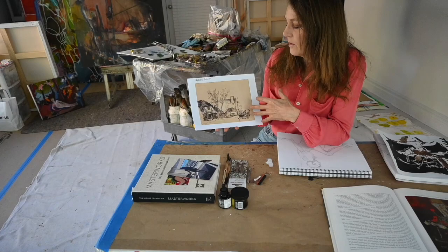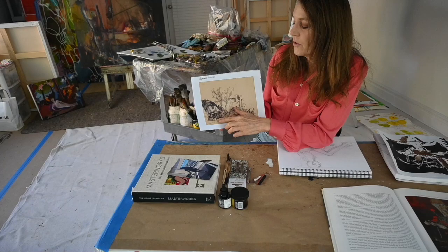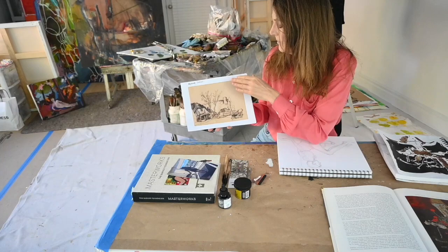This work is by Rembrandt and it has a very traditional sensibility about it. He's using ink and he's developing light and shadow by going back in with an overlay of ink. He might have used some sort of pen — not necessarily a bamboo — but there are a multitude of pens available if you want to use different types of ink.